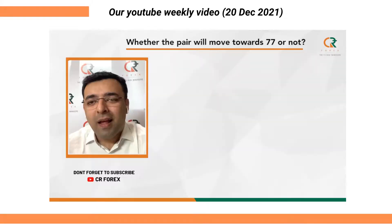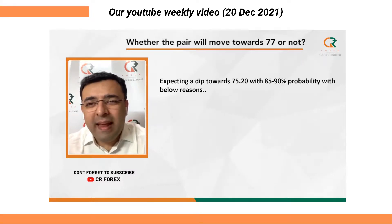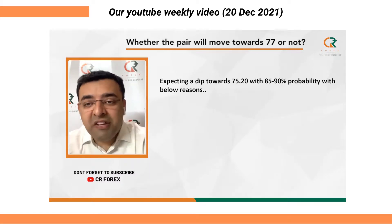The question is whether the USD pair is going to reach 77 or not. According to us, there is an 85 to 90% probability that before moving towards 77, the pair will have a correction towards 75.20.